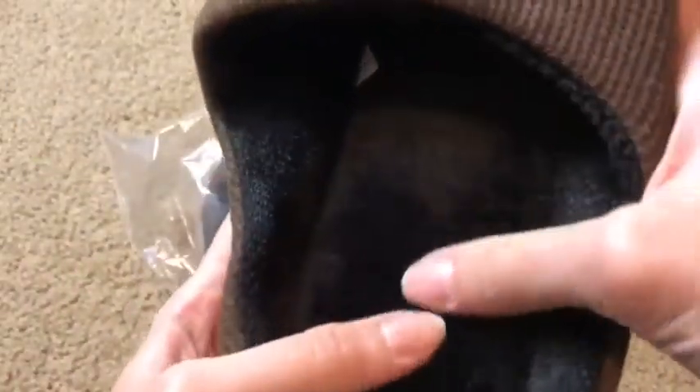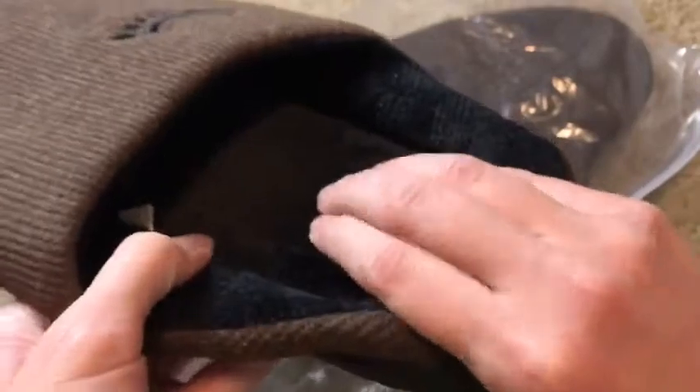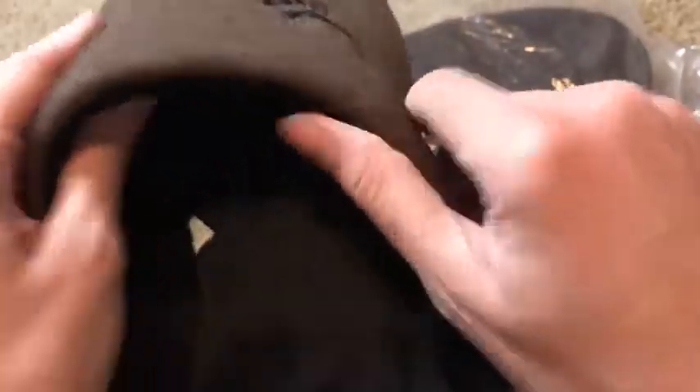The inside is really soft and mushy, exactly as advertised — not overly so, just enough to be comfortable.